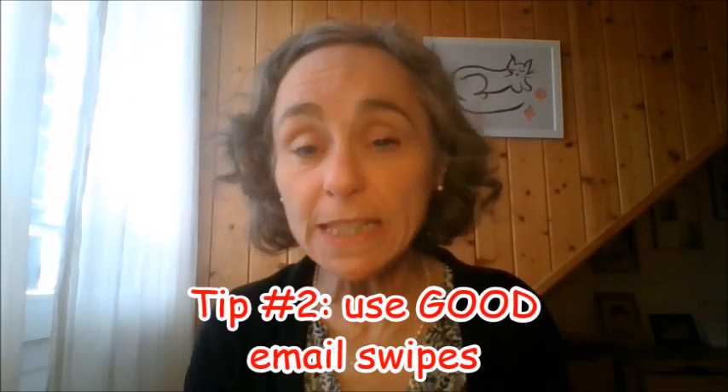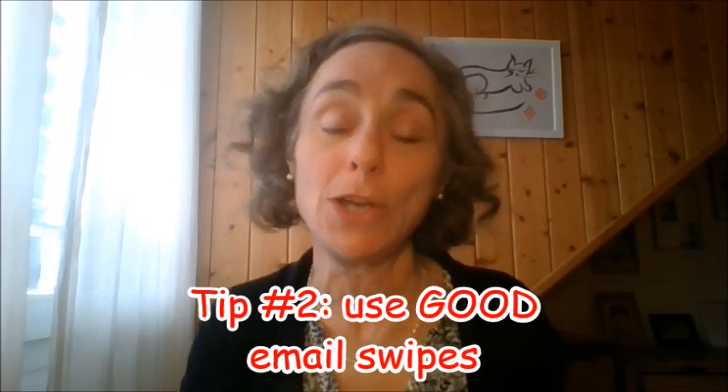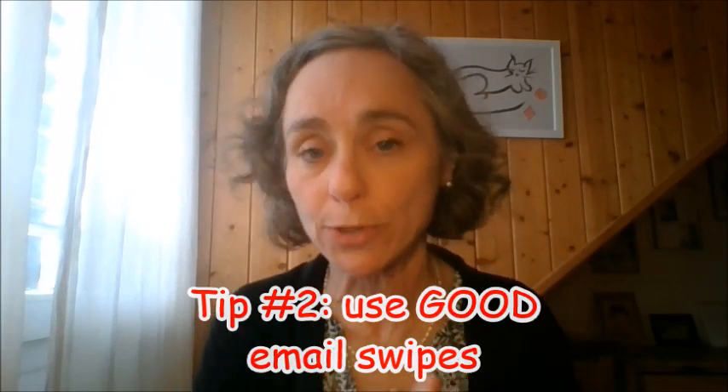Number two: use good email swipes — use email swipes that work. I will tell you right at the end of the video how you can get your hands on some of those. That's really important.